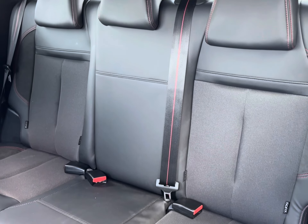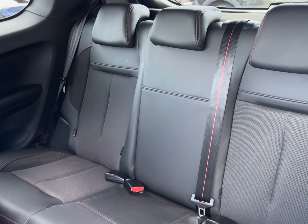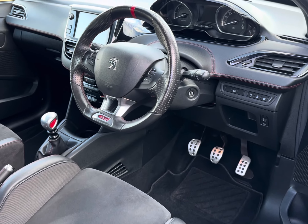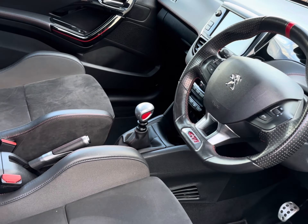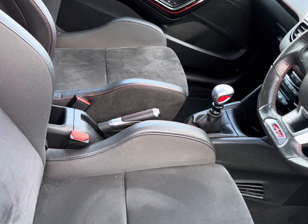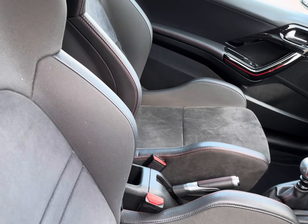This model comes as a three-door, comfortably seating three rear passengers with a modern part-leather trim. The front does not disappoint with the GTI multifunctional steering wheel and complementing red accents throughout. The Peugeot Sport front seats capture comfort with a part suede and cloth finish, and of course your contrasting red stitching.